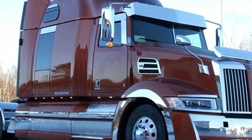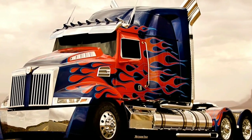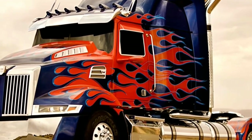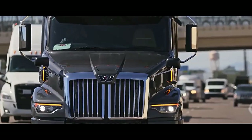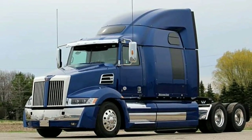The interior of the 5700XE is designed with the driver in mind. The spacious and ergonomic cab features adjustable seats, ensuring comfort during extended periods on the road. The dashboard is intuitively laid out, providing easy access to controls and essential information. Connectivity features, advanced entertainment systems, and navigation tools contribute to a modern and enjoyable driving experience.